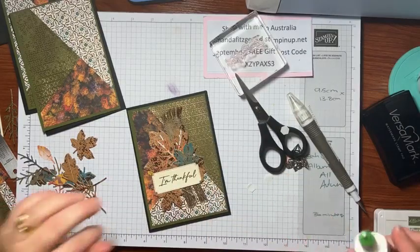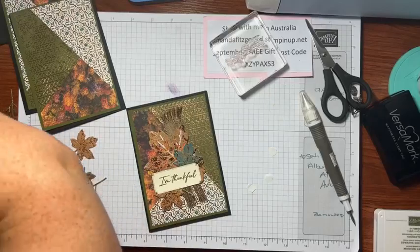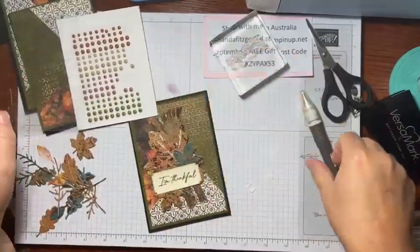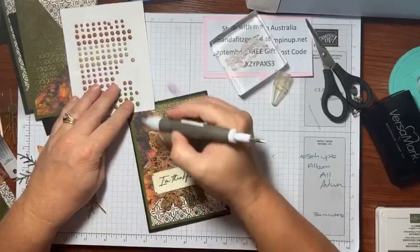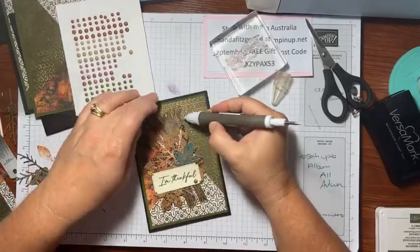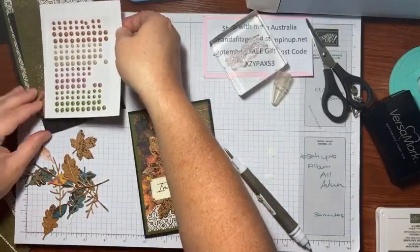Of course we need some bling! Let me find my bling. Here it is — I'll pull these out and use some Mossy Meadow ones. Just pick them up and put them wherever you want on the card. There we go!